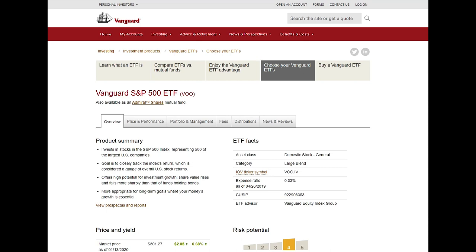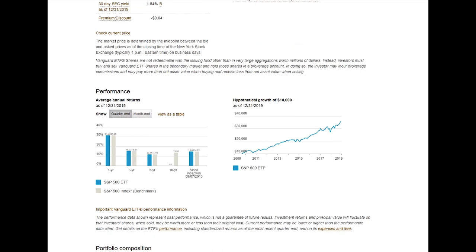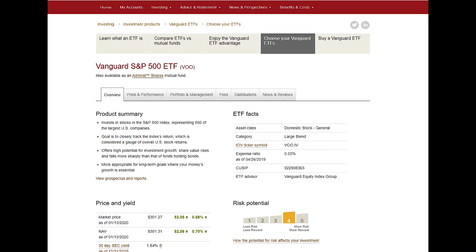The next ETF I like is VOO. VOO tracks the 500 largest companies in the U.S. — it represents 500 of the largest U.S. companies. It was priced at about $301 at the time of this video. Looking at the 10-year performance, the rate of return since inception is about 14.76%, which is awesome. If you invested $10,000 in 2010, you'd be sitting at about $35,000 right now. So if you buy VOO or VTI, you cannot go wrong — you'll be just fine.